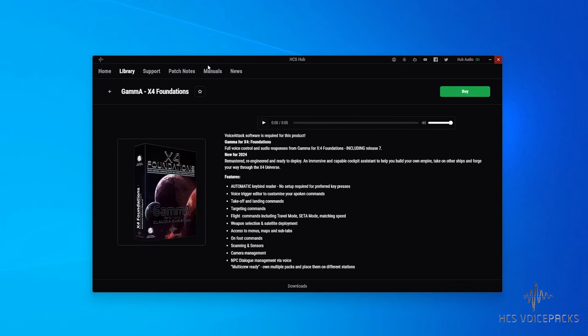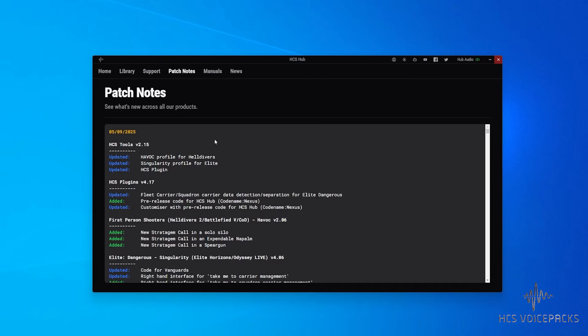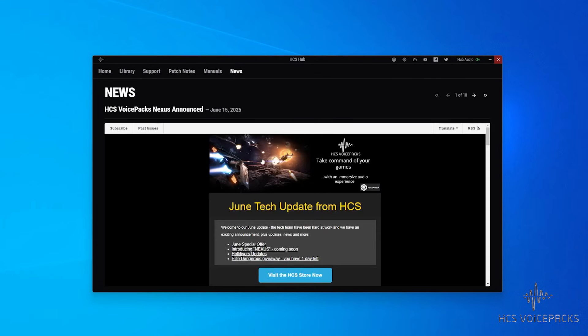You should also know about the other content available, like patch notes — they're available so you won't ever miss those. The same goes for any published newsletters; you won't have to scratch around for links or miss any important announcements. It's all here.